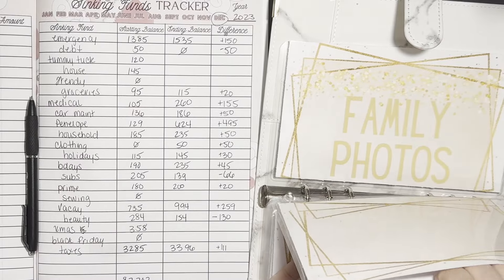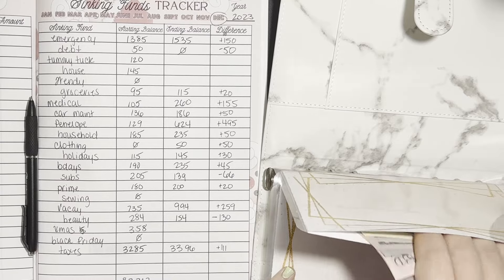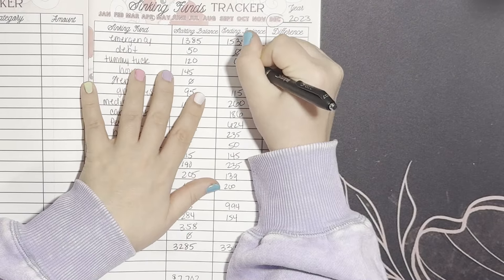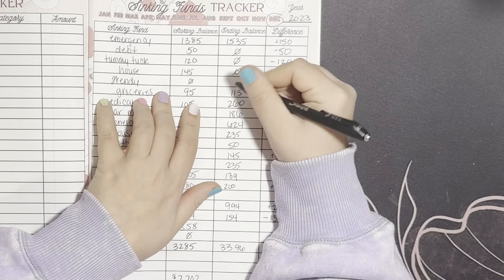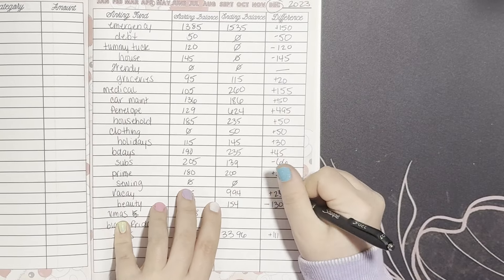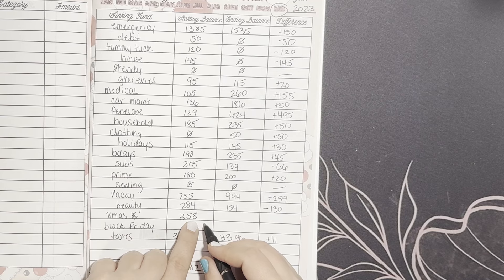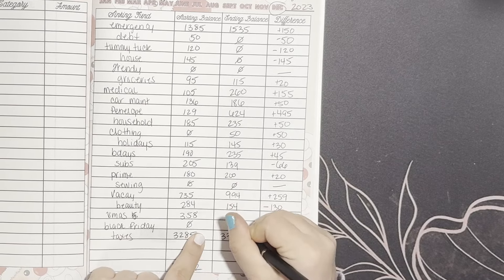School is not on here and I have nothing in there anyway. Family photos is not on there either and I need a tracker for that but I think I have about $60. Tummy tuck — we had $120; that was one of the funds that I eliminated, so we now have $0 — that's minus $120. Same with house — I eliminated that, so that's minus $145. Myself had $0, still $0. Sewing — had $0, still $0. Christmas — we had $358 at the end of November and I spent it all, so that's minus $358. Black Friday — $0.